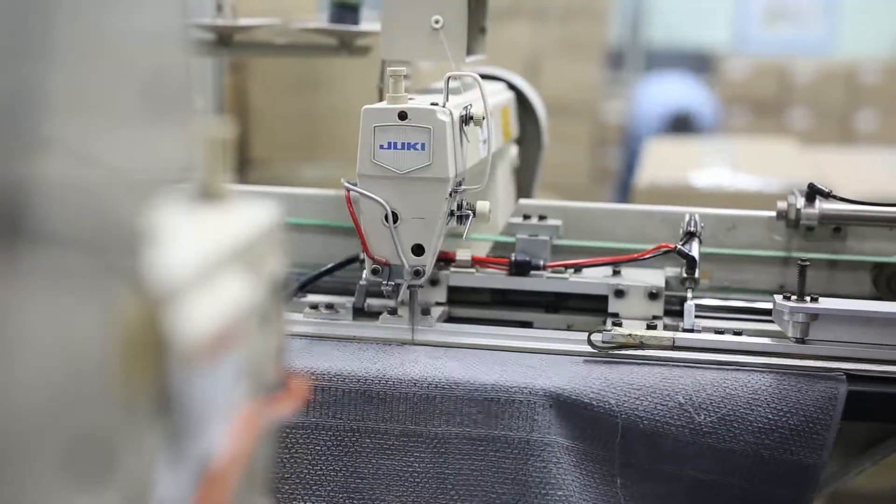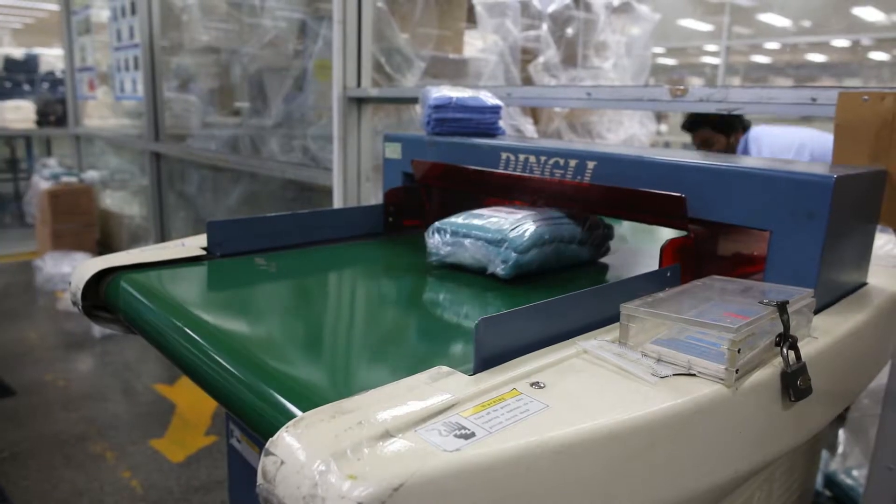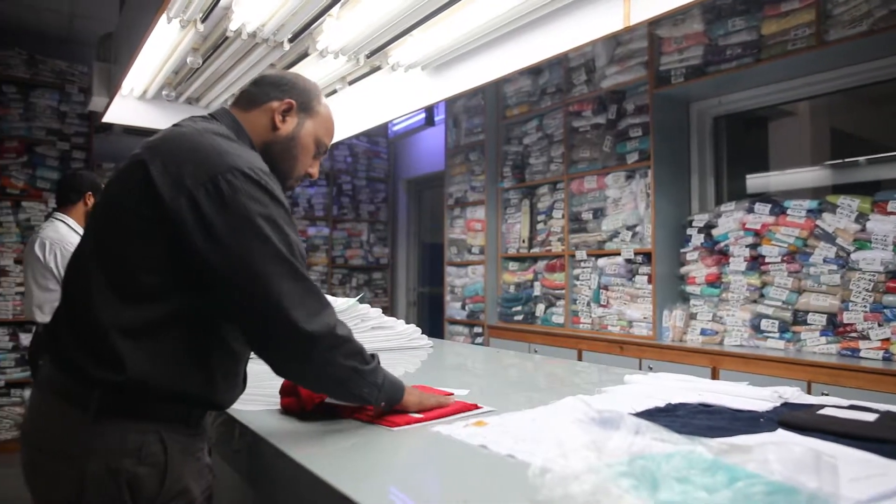The stitching department is a huge unit consisting of a PPC department for assessment, a fabric receiving department and a stitching accessories store.